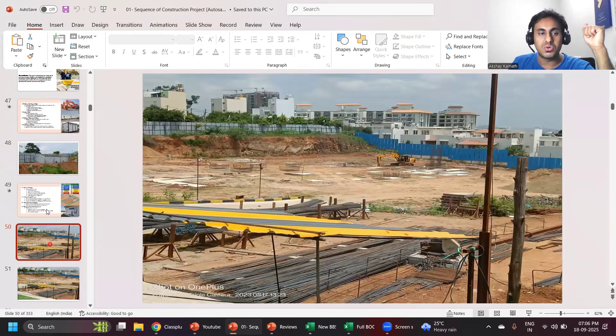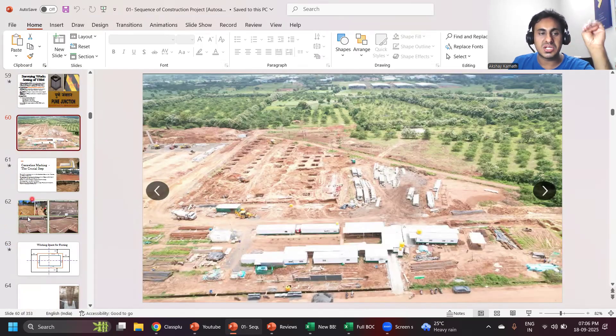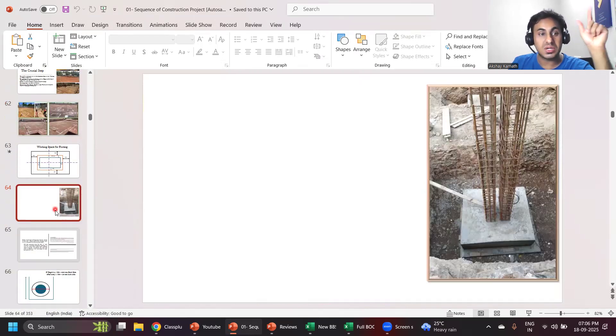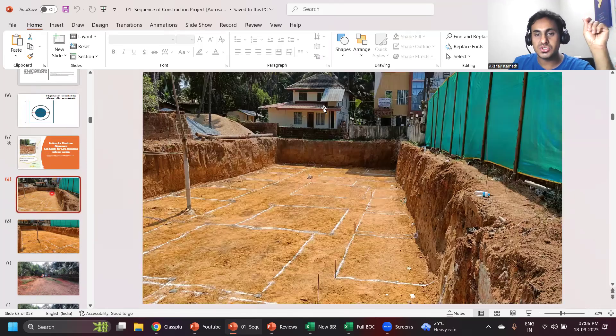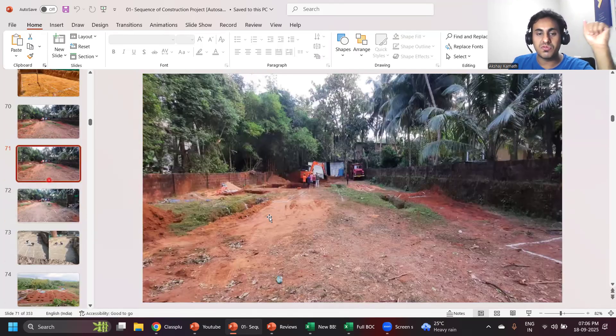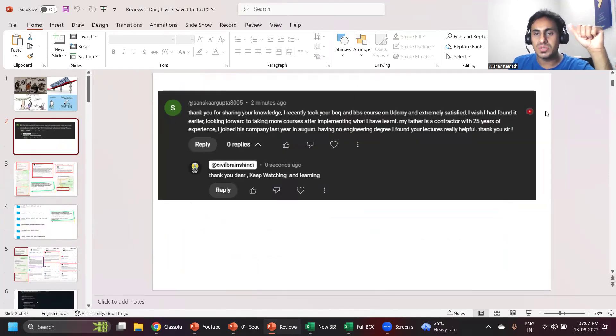Apart from that, I'll teach you how to handle a big construction site — how to do centerline marking. I'm showing PPT here, but in my videos I'll play actual construction site videos and teach you how to do all the centerline marking so you'll get wonderful knowledge. Before showing that, let me show you reviews of students who are enrolled in my courses.